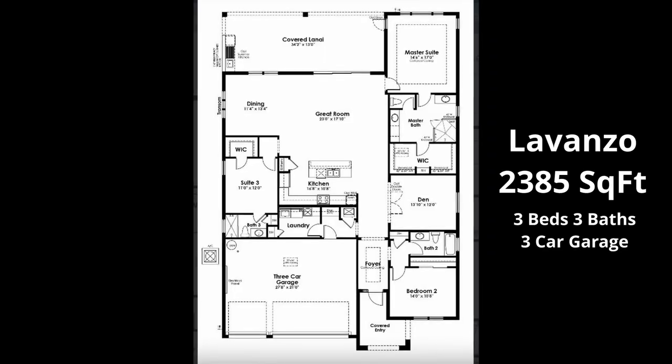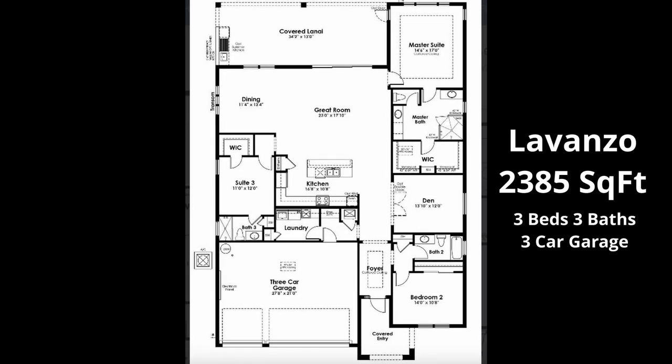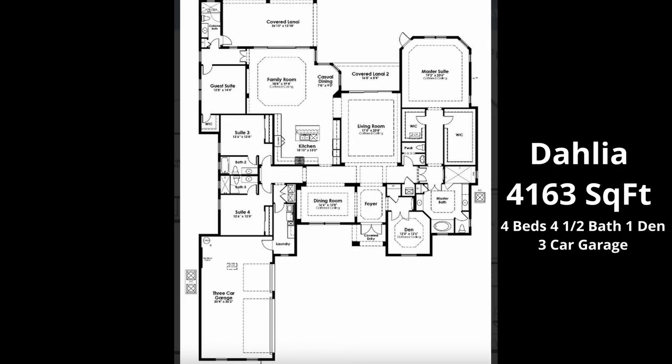The builder in this community has 12 floor plans to choose from. The smallest is about 2,400 square feet — the LaVanzo — or you can supersize the situation with the Dahlia, all the way up to nearly 4,200 square feet.